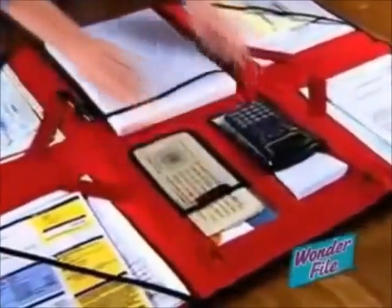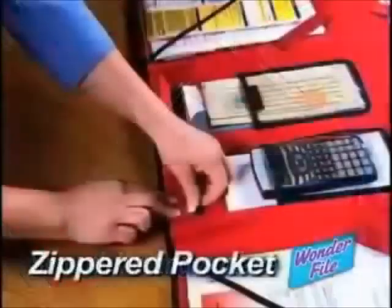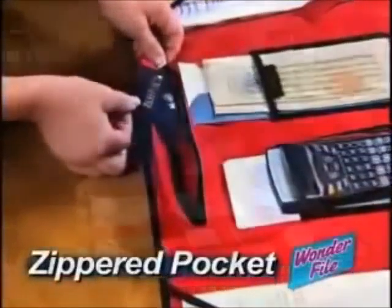The clear four-corner filing system makes it easy to organize important documents, where you can see them and find them with ease. The large center pocket stores your files, pads, and folders. Even a laptop computer fits right in. The smooth writing surface lets you get paperwork done neatly and quickly. And the zippered pocket protects all your important documents.